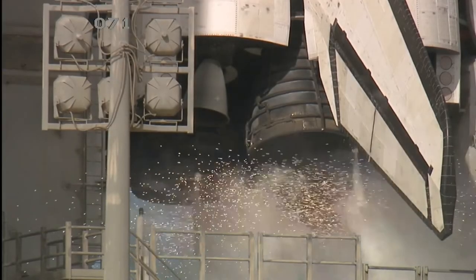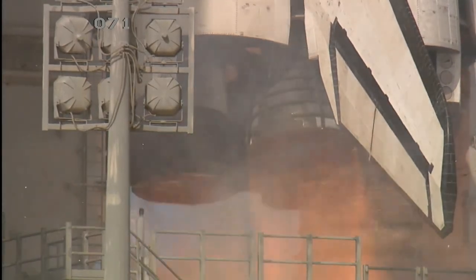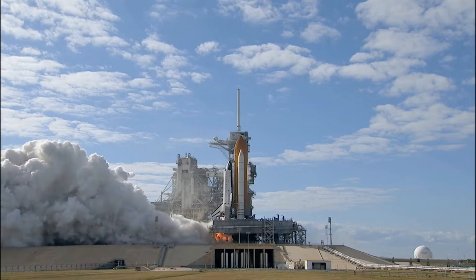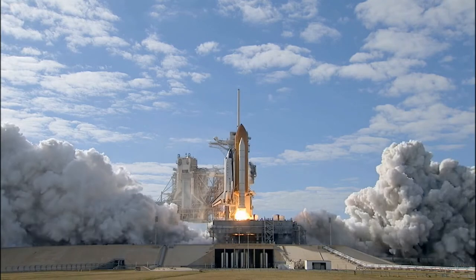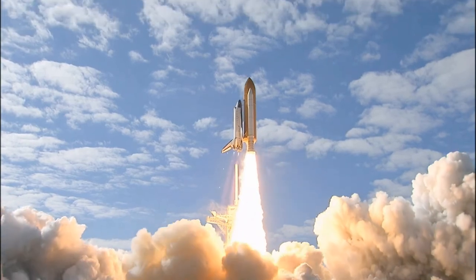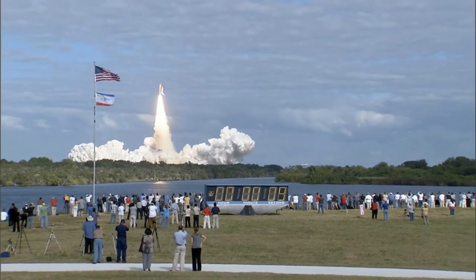Team Atlantis: 10, 9, 8, 7, 6, 5, 3, 2, 1, 0, and liftoff of Space Shuttle Atlantis on a mission to build, resupply, and to do research on the International Space Station.